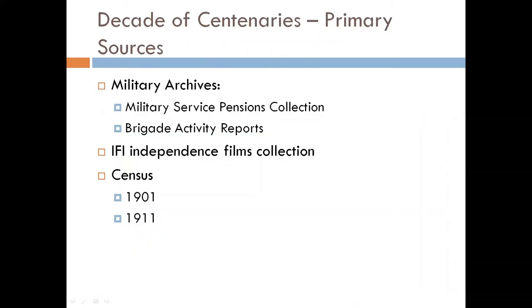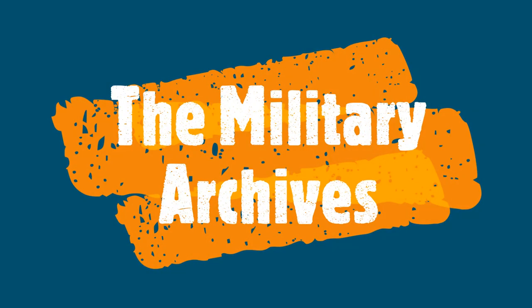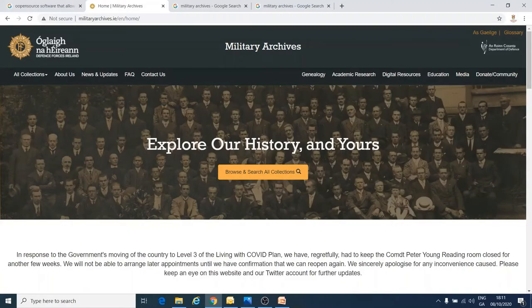Now I'm going to talk to you about some of the places online where you can get primary sources about the Decade of Centenaries. These are the Military Archives, the IFI Independence Film Collection and the Census. This is the Military Archives — it's a really amazing source of information if you are trying to find out about the military side of the Decade of Centenaries.